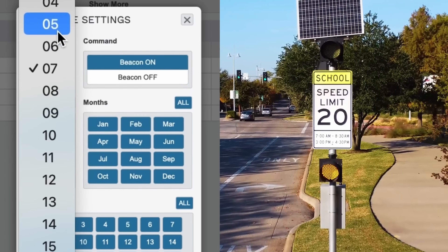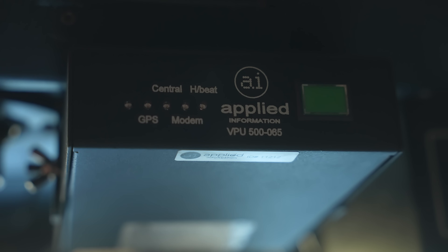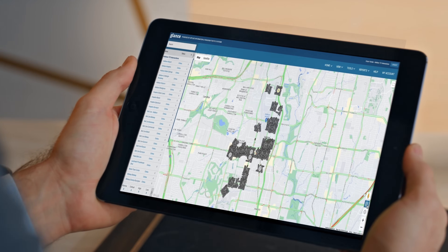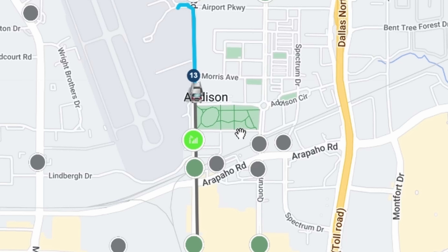Keeping traffic flowing in your community takes a lot of moving parts. Keeping track of all these devices can easily burn through your city's resources. That's why Applied Information created Glance to help make your cities and communities smarter, safer, and easier to manage.